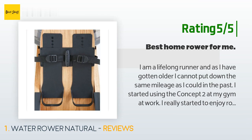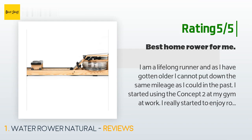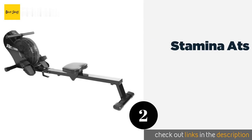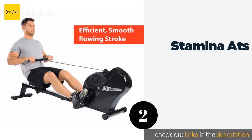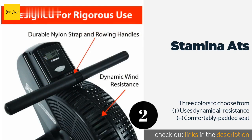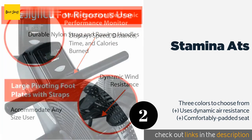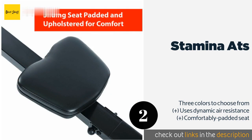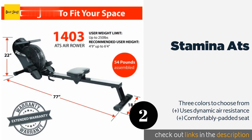Number two is the Stamina ATS — an affordably priced space-saver that takes only about half an hour to set up. The Stamina ATS is a solid option for beginners but will satisfy most experienced rowers as well. The velcro foot straps hold your feet reliably in place, allowing you to focus on your form. This product is available on Amazon for $299.